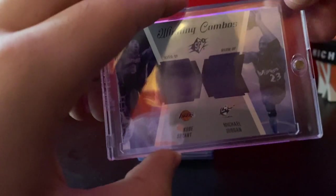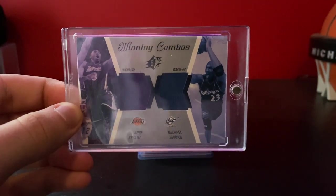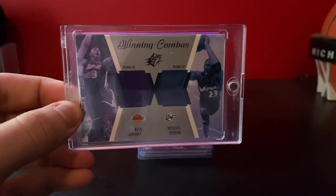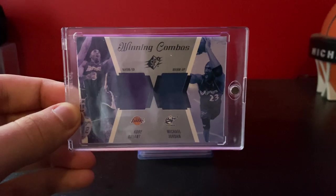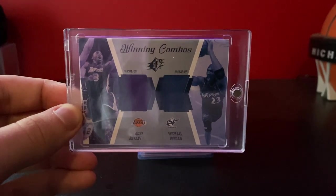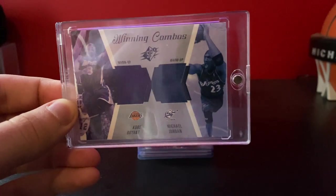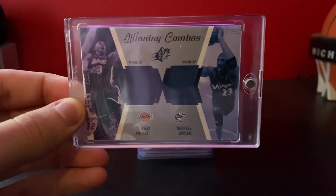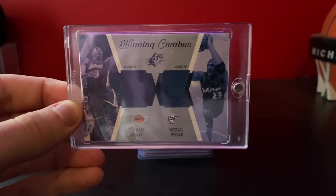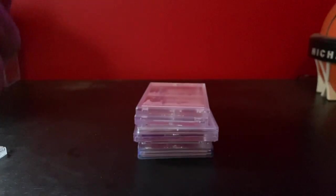Next up is another Jordan, but it's a Jordan-Kobe dual jersey — it's an SPX Winning Combos. This one I also got for about $200. I'd guess this does about $500 now. I mean, these are so rare. It's kind of hard because there are so few Jordan and Kobe dual jerseys and they don't sell very often, but I think $500 is pretty fair on that.